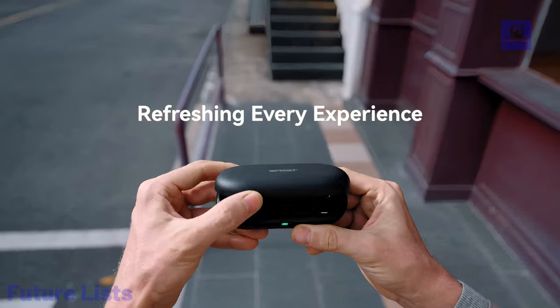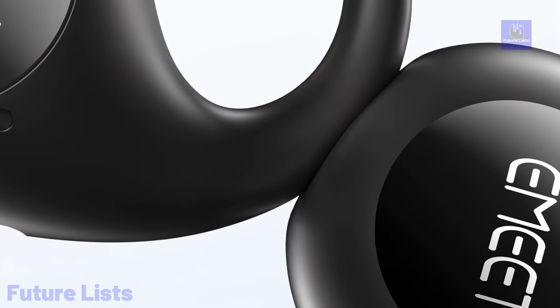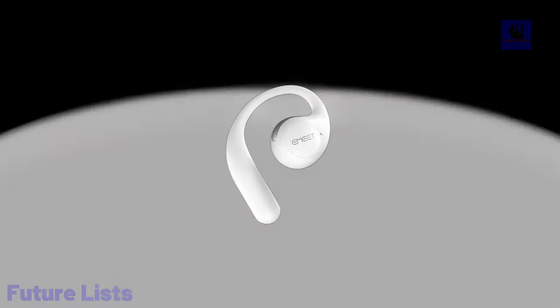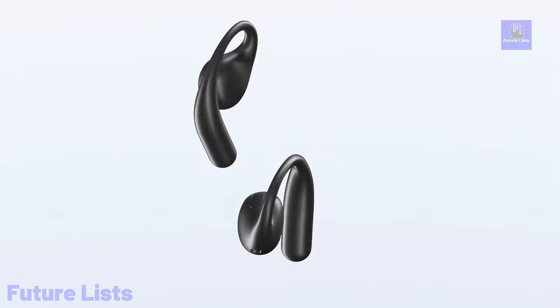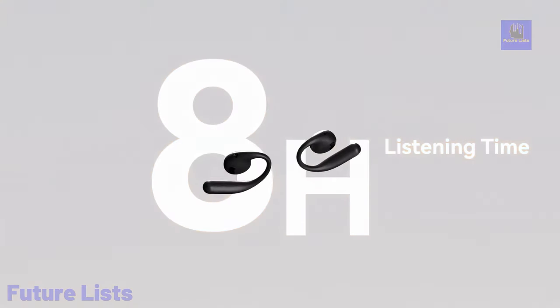The HyperBase algorithm, 16.2mm composite driver, and customizable EQ in the E-Tune ensure a rich, clear, and deeper audio experience. With up to 8 hours of playback per charge and smart touch controls, Emeet Airflow provides a seamless user experience.